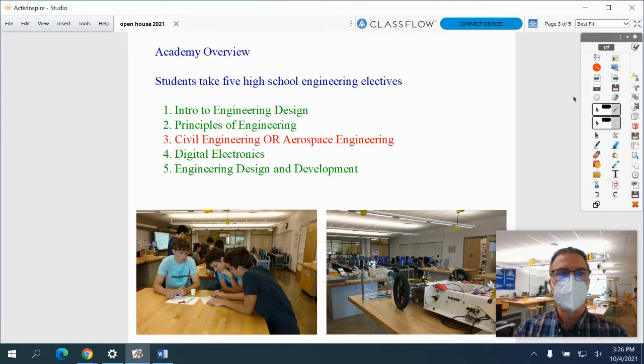In order to complete the engineering program, students must pass the courses that are listed in green. The elective engineering courses are listed in red. Students must take either Civil Engineering or Aerospace Engineering, but not both. Students are allowed to take both classes, but they only need to take one of them in order to complete the engineering program.